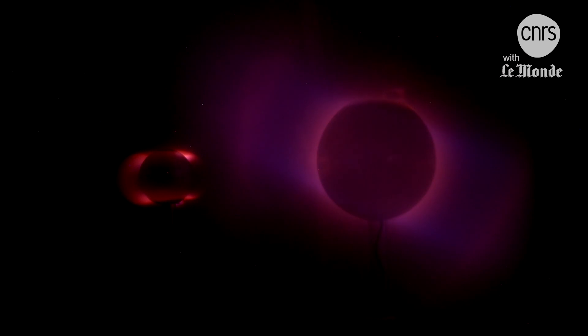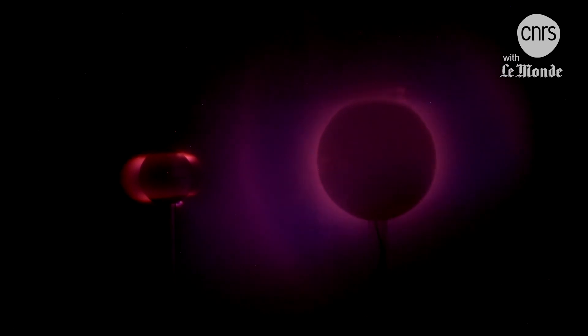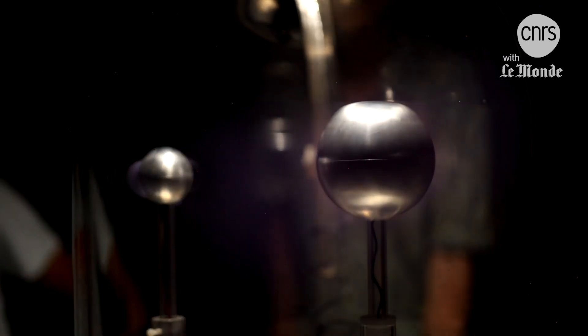Millions of electrons leave the star and move around the planet towards the magnetic north and south poles. Collisions occur in contact with the nitrogen and oxygen of our atmosphere. When the molecules recover their equilibrium position, the energy resulting from the collision comes out as light. This is known as northern lights, or polar auroras.